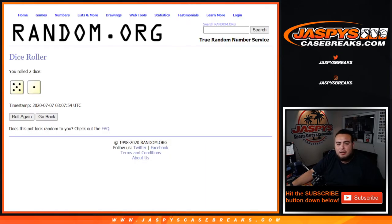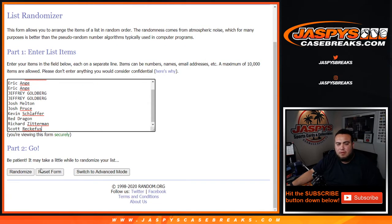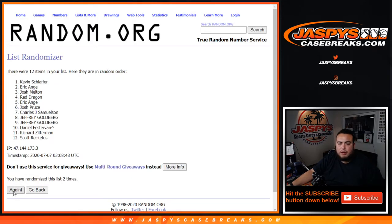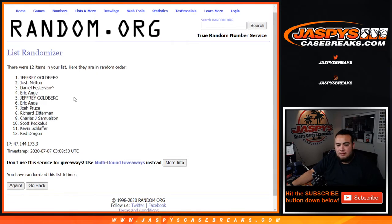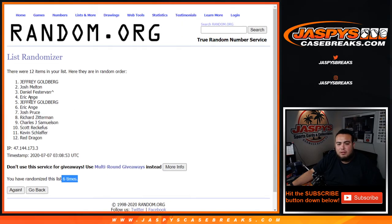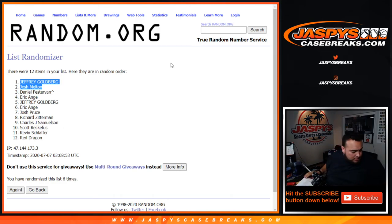Alright, six times rolled — good luck. Jeffrey and Josh, top two! Fifty dollars in break credit to each of you guys. I'll be sending those out right now. Coming up next, number two, guys — appreciate it!